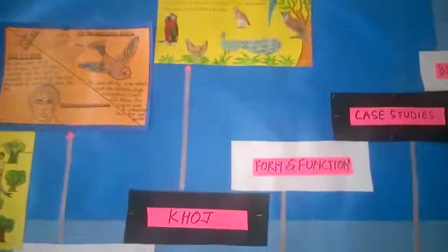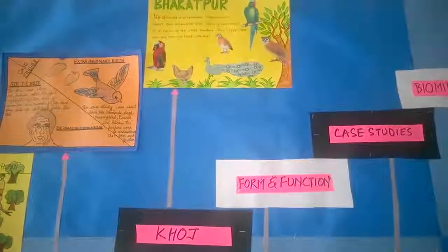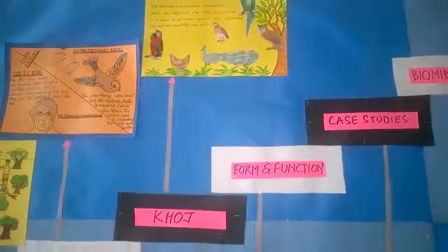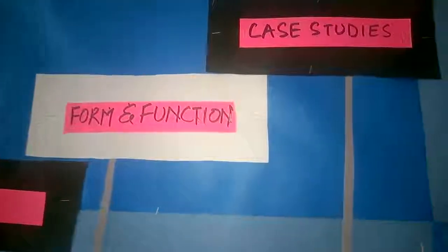They also did a case study on extraordinary birds — birds which really inspired different people to come up with new things. Then they went to Paragpur, where each group was assigned an organism and did a detailed study to understand their form and function, how different organisms are from each other, how they are interdependent, and which habitat they live in.